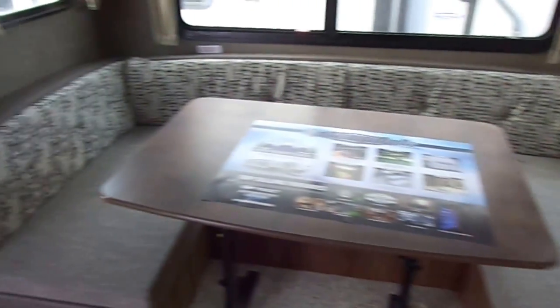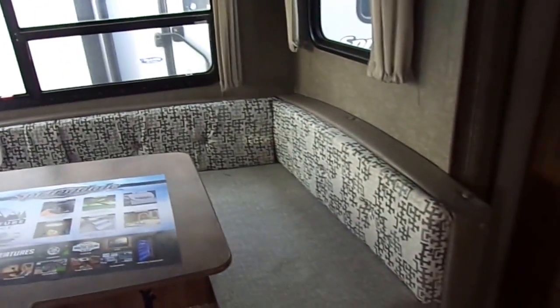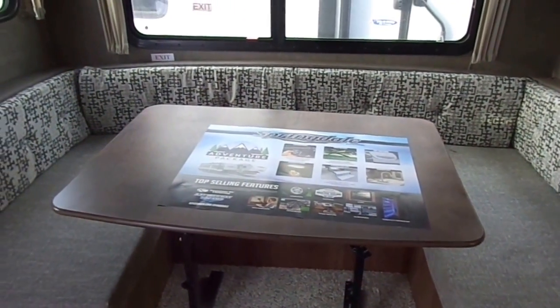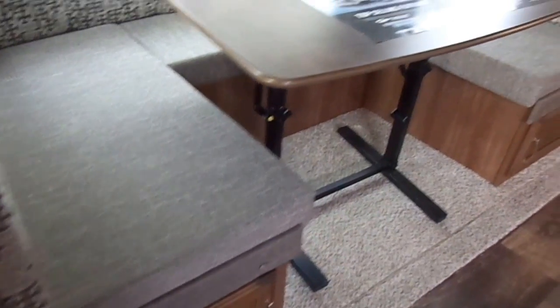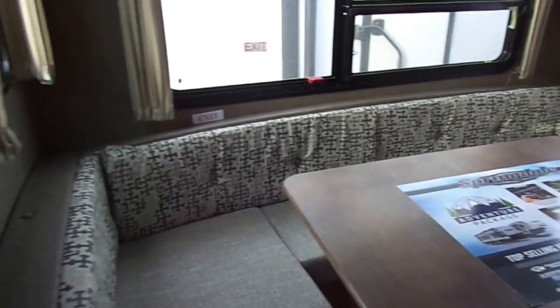The table is not permanently fixed to the dinette area, but it still makes down into a bed. Being a U-shaped dinette, it is a little longer than the traditional dinette, so taller people may be more comfortable here than with a traditional picnic-style dinette. Storage doors underneath and storage on the back part of the dinette as well.